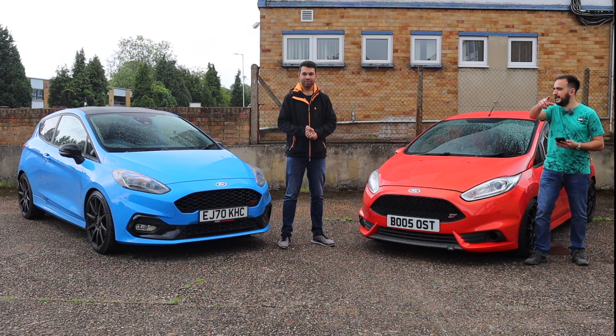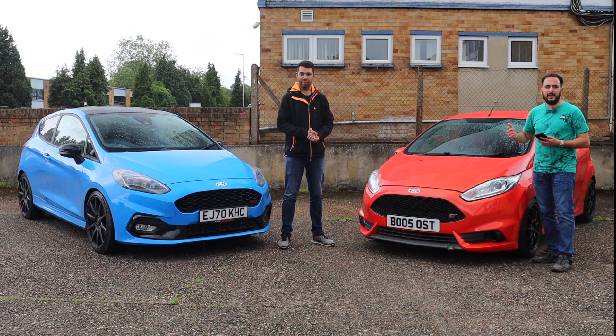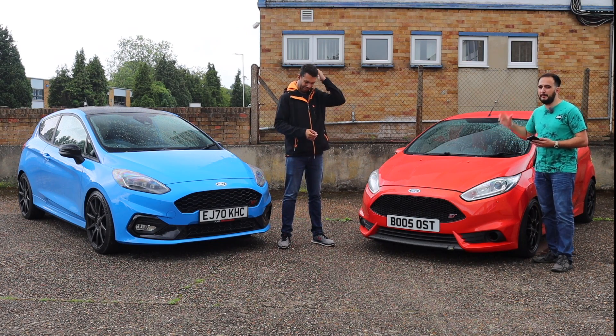Let's get on to the driving. Both me and Aaron are going to take turns in both cars, and we're going to see what these cars are truly about.